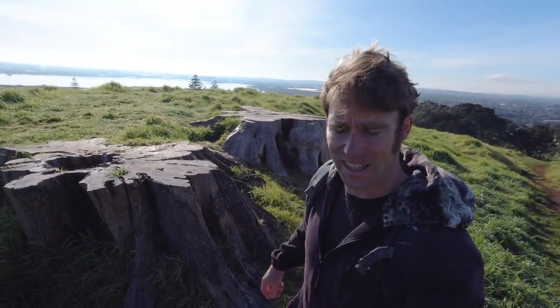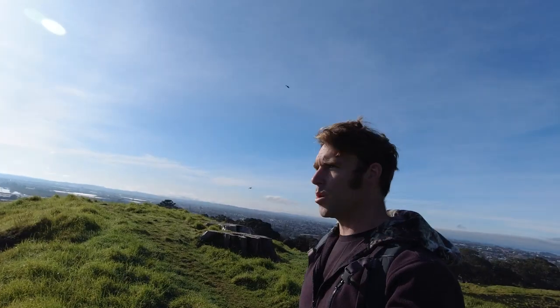That rock right there doesn't look very stable. Make like a tree and leave, I said. So it did. That's the naked bird of Auckland — a rare species of eagle.